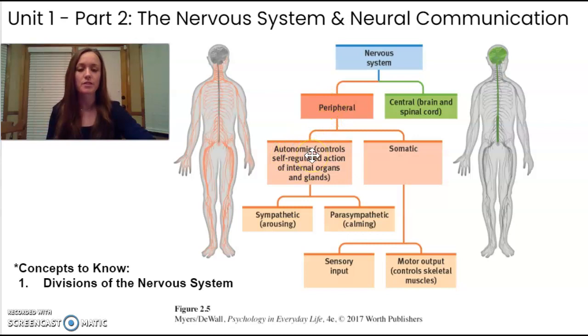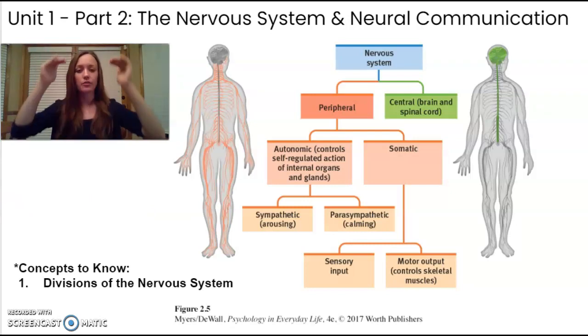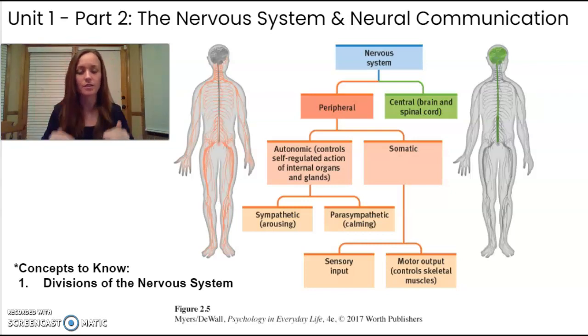There are also involuntary messages going to your organs called the parasympathetic nervous system. Those are calming messages where the brain calms the body down — I think of it like a parachute, which brings you down. So after you run a race, your brain calms your body back to a normal state of breathing and heart rate. We're also calmed during digestion or sleep, and the parasympathetic nervous system is responsible for that.